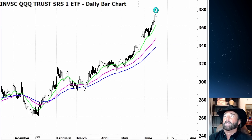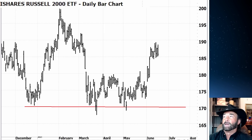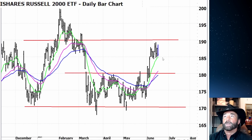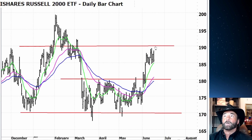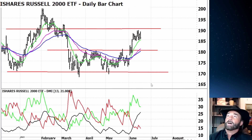Looking at the IWM — small caps are showing life. We had tightened the range from 170 to 190 for about a year, then tightened it further to 170 to 180. Now look: it's rocketed back up and is consolidating under 190. Can we break 190? The 10-day moving average has caught up after being overbought. The DMI is pretty solid, telling us there was real strength to this move, and perhaps it's gathering enough momentum to break above that upper trend line.